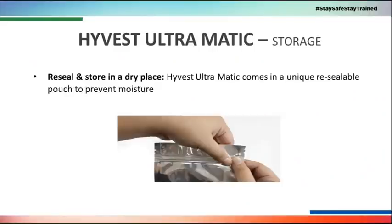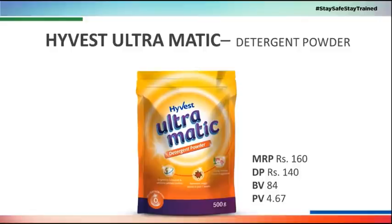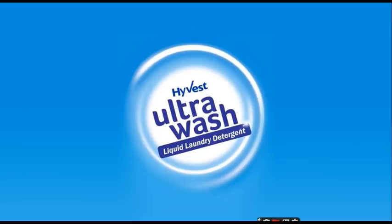हमारे Ultramatic Detergent की एक और खास बात है — इसकी storage उतनी ही आसान है जितना दागों से लड़ना, क्योंकि यह आता है एक unique resealable pouch में जिससे हम किसी भी तरह के moisture को prevent कर सकते हैं। इसका MRP है ₹160, DP है ₹140, इस पे BV मिलता है 84 का, और इसका PV है 4.67 का।